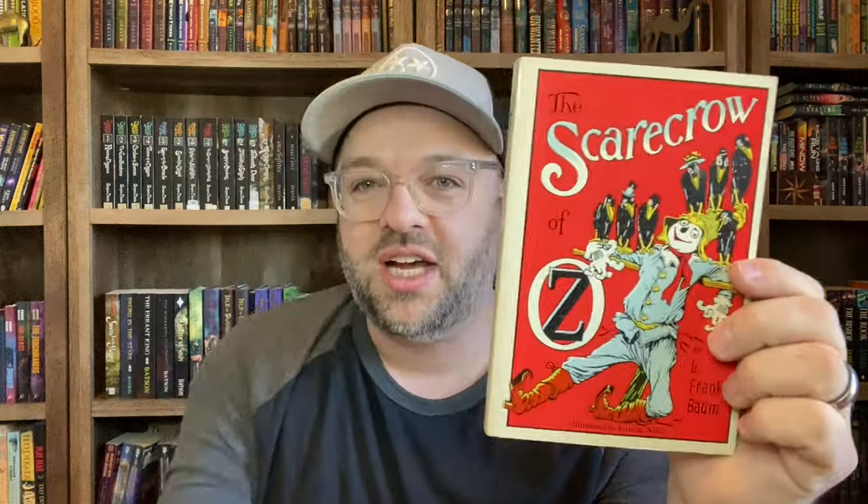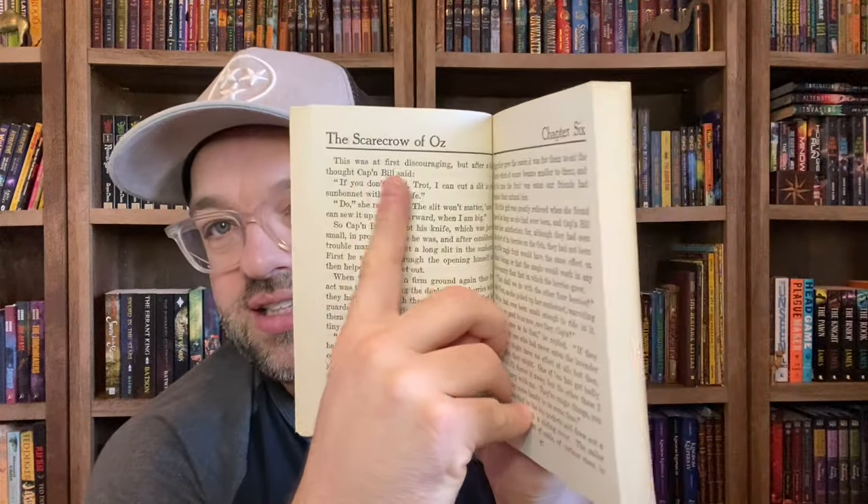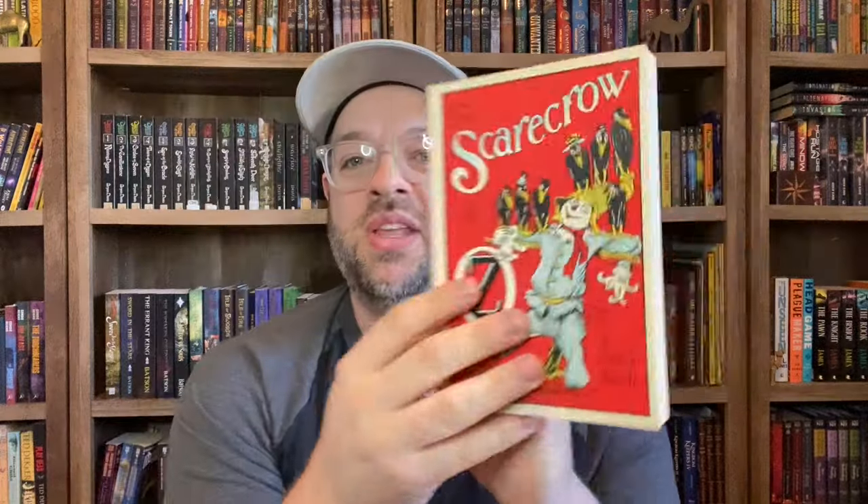A couple other editions — I have The Magic of Oz, book number 13, from Contemporary Books Inc., by L. Frank Baum, from the original 14 books. And then I also have The Scarecrow of Oz, book number eight, put out by Regnery Press. I liked these editions because they preserved the original artwork from the covers of the old ones, and the inside has the same chapter headings, title headings, pictures and everything from the traditional Oz books. Those are the two outlier ones from the L. Frank Baum original 14.